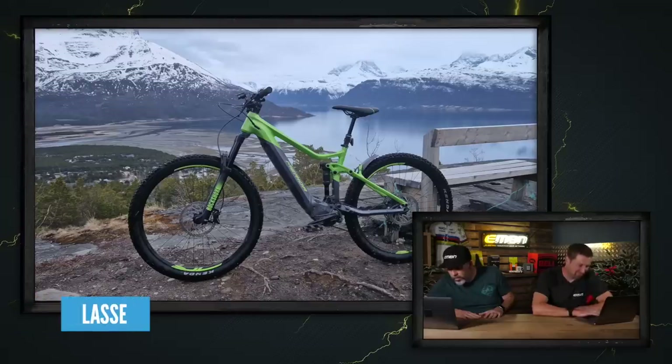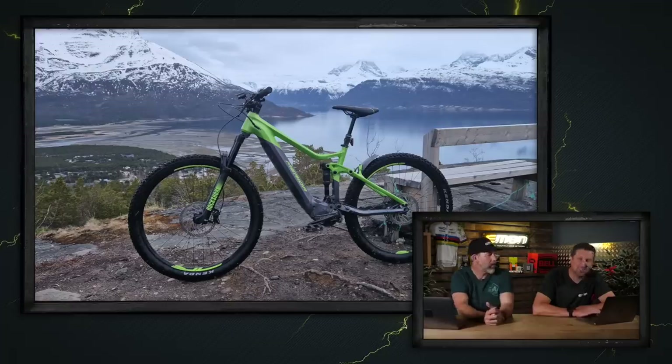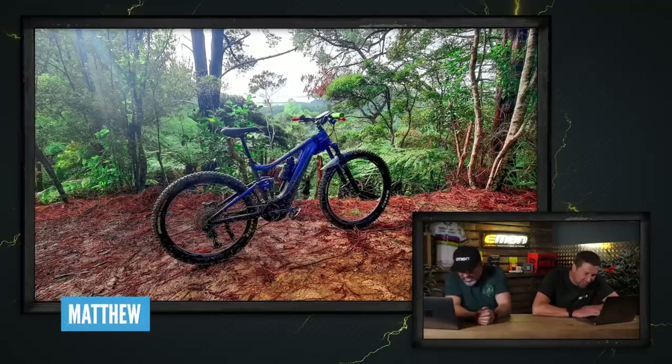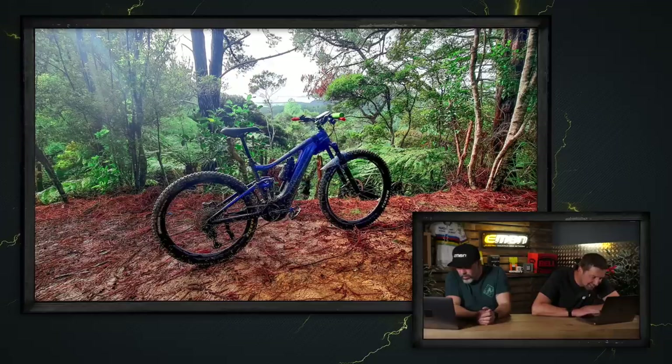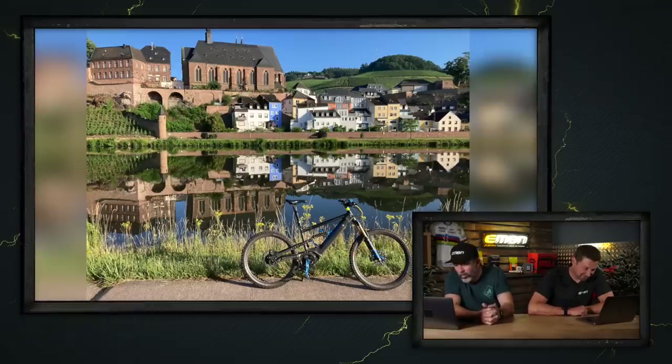It's time for the Bike Vault and we've got an absolute banger to start — a Merida from Lassi in Norway. I love the colorway and I love the photo itself. It's not drive-side, but I really like it — I think it's one of the best shots we've had on the Bike Vault. Next, we've got Matthew — he's got a Trance X-Pro out in New Zealand. Saturday morning shreds, slipping and sliding on the wet clay tracks. It's a very grainy photo, but it's nice.